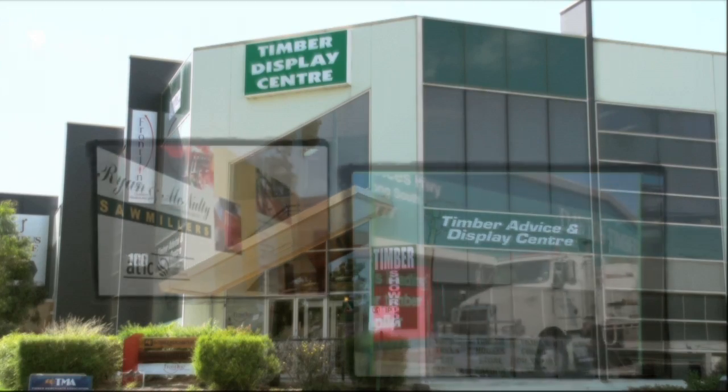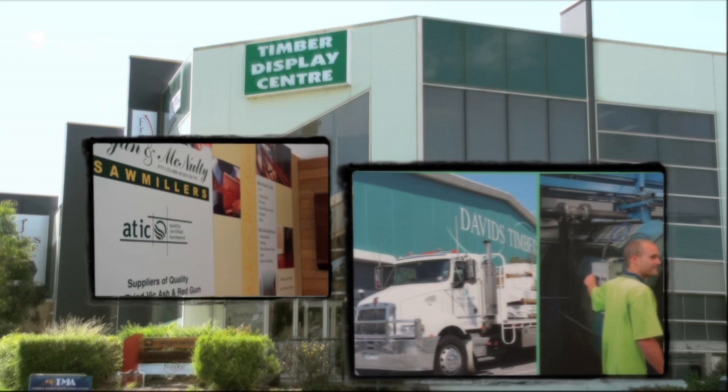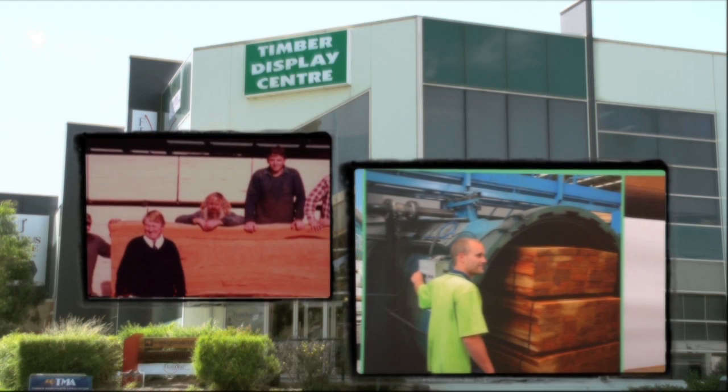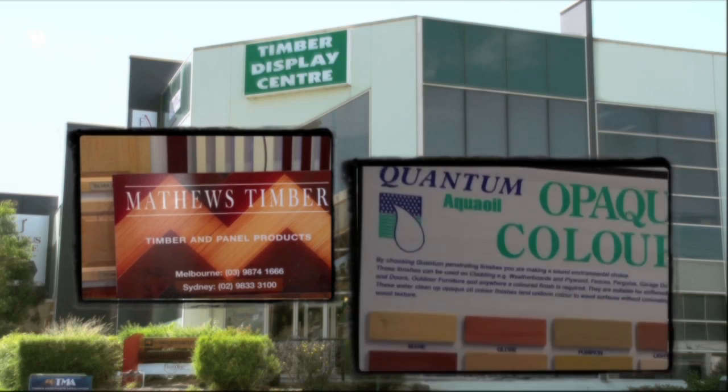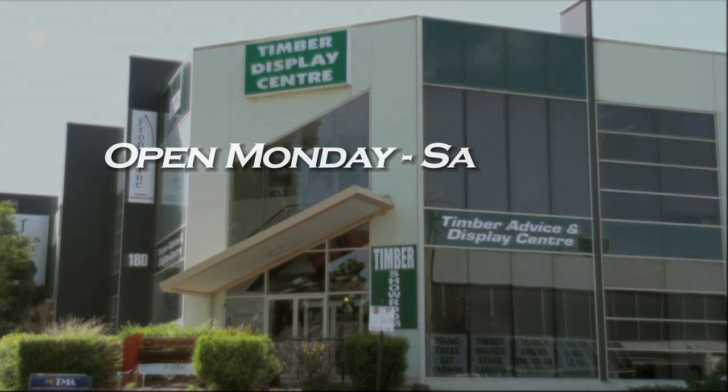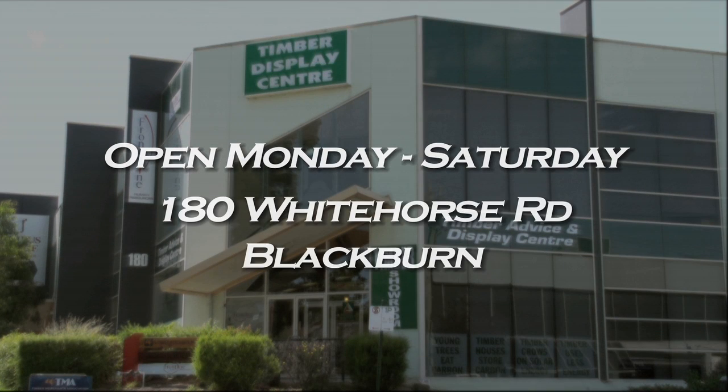As you can see, the range of members exhibiting at the Timber Display Centre is very comprehensive and we're constantly adding new and updated displays. Please feel free to come in and browse the exhibits. We're open Monday to Saturday at 180 Whitehorse Road, Blackburn.